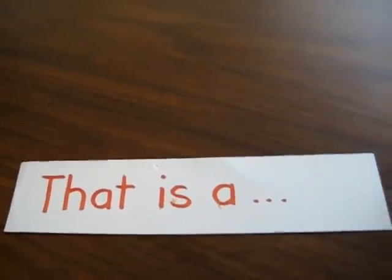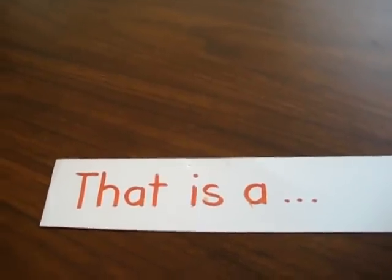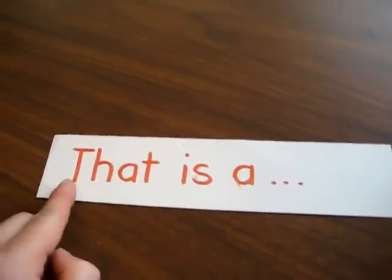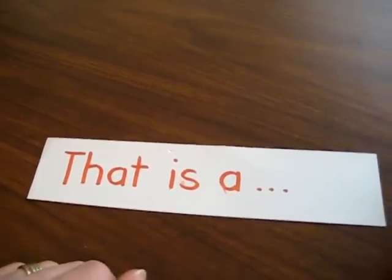My little girl is going through a reader, and when I see that she stumbles on a few words, I try to make new games using those words. For example, she had a very hard time distinguishing the word 'that', so I came up with this little game.